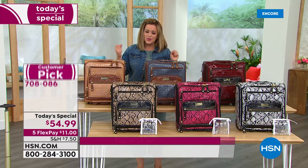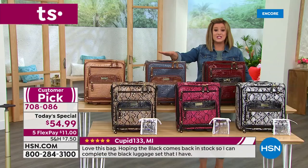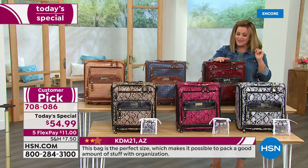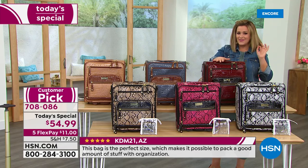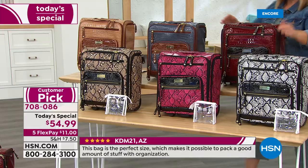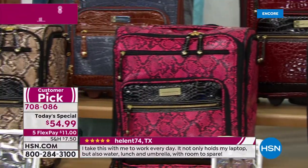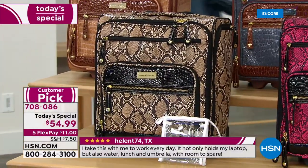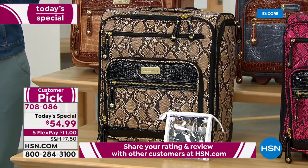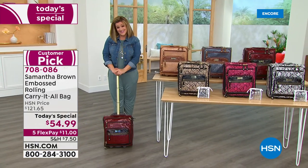We also have it in bravo blue, burgundy — one of my personal favorites — and Samantha loves it too. For prints we've got black and white, fuchsia black, and the tan and black. Item number 708086 — it is quite simply one of the smartest bags Samantha has ever designed, and we have very few quantities today as we celebrate 10 years with this amazing woman.